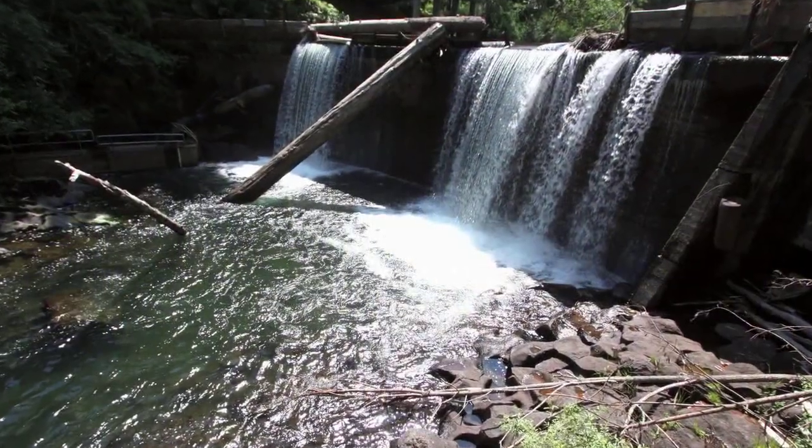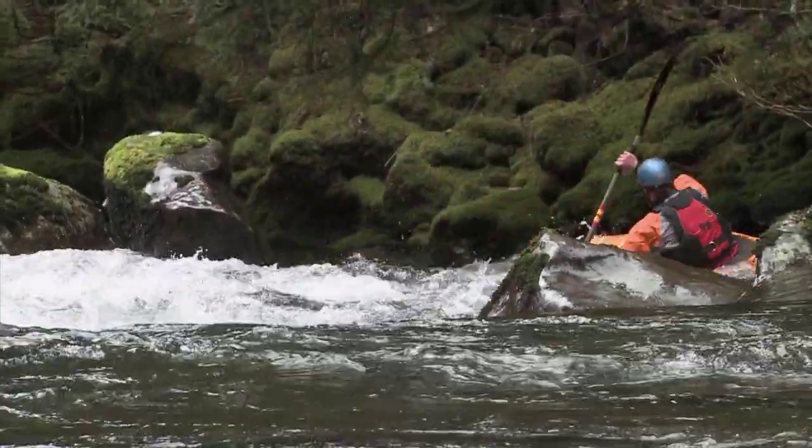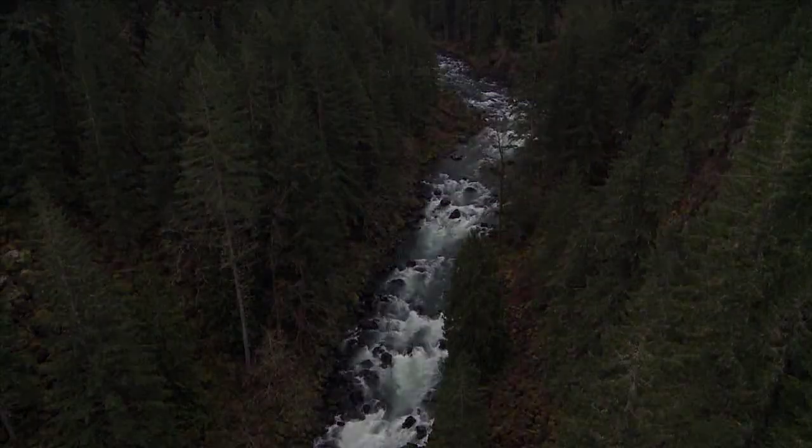Since about 2003, I've been working on the Hemlock Dam project as the project manager and team leader, developing partnerships, doing permitting, and getting ready for this. Hemlock Dam was built two miles up Trout Creek from its confluence with the Wind River, and it blocked off over 12 miles of prime habitat for wild steelhead.